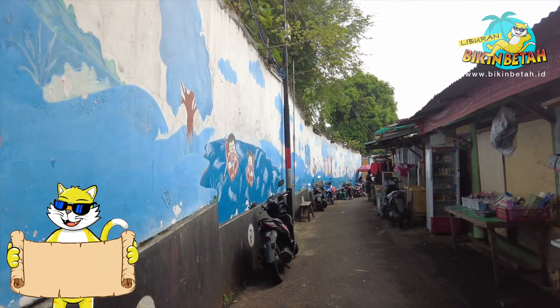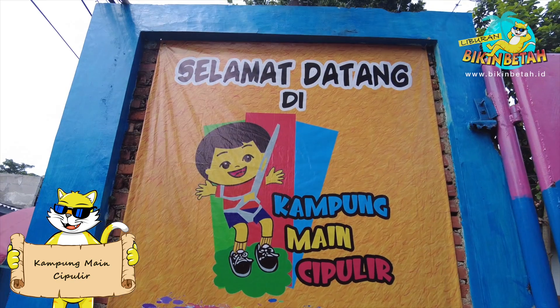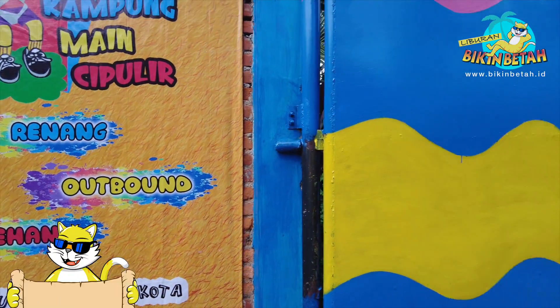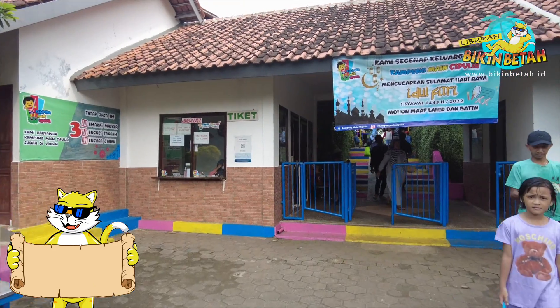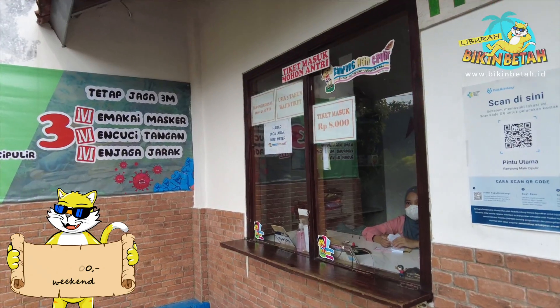Dan akhirnya kita sampai juga nih guys. Suasana anak-anaknya udah berasa banget ya. Jangan lupa untuk bayar tiketnya dulu, seharga 7.000 rupiah aja per orangnya. Khusus weekend, HTM-nya 8.000 rupiah ya guys. Murah banget ya tiketnya!